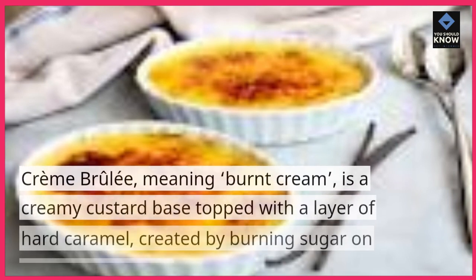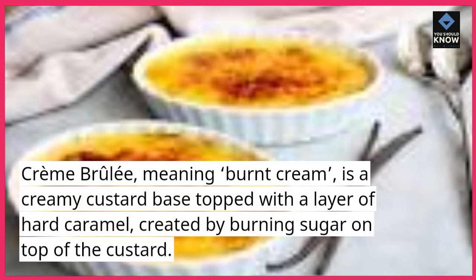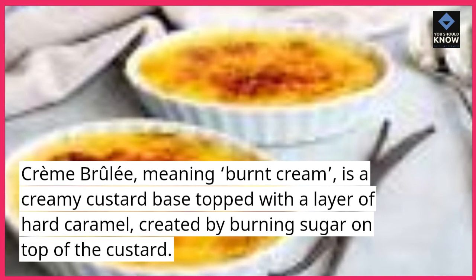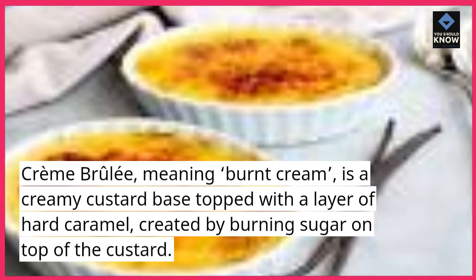Creme Brulee, meaning burnt cream, is a creamy custard base topped with a layer of hard caramel, created by burning sugar on top of the custard.